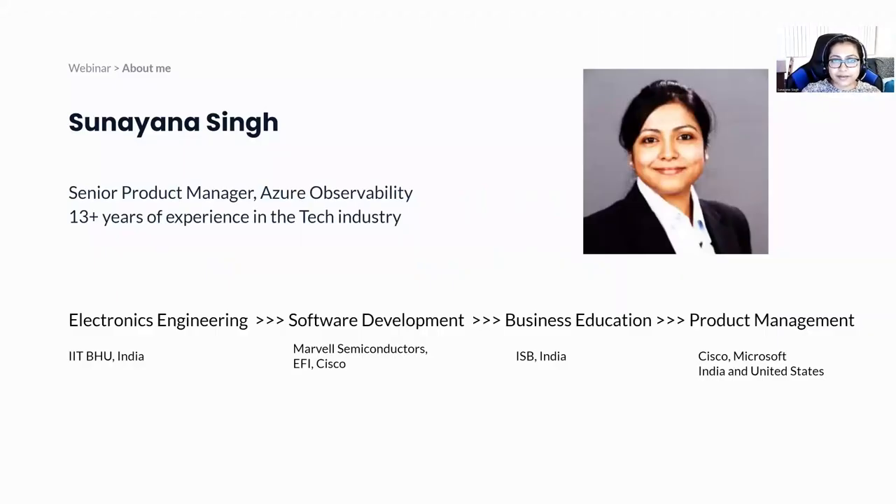But before that, a little bit about myself. My name is Sulayna Singh. I am a product manager at Microsoft, working in Azure observability. Overall, I have 13 years of experience in the tech industry. I am an electronics engineering graduate, and after graduating I joined software development as a developer, working in different spaces at different companies. Then I went on to get a business education — a one-year MBA. Post-MBA, I have been working as a product manager at companies like Cisco and right now at Microsoft.